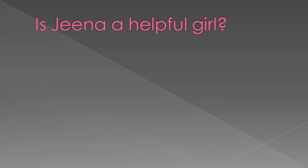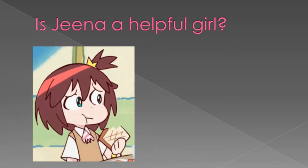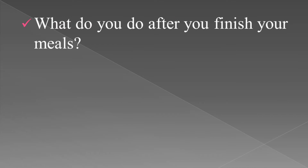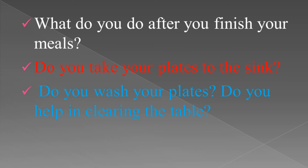Do you understand? Is Gina a helpful girl? Yes, Gina helped her mother. She prepared a sandwich for herself and she ate the sandwich. Finally, she washed her plate. What do you do after you finish your meals? Will you go to bed? Or do you take your plates to the sink? Will you help your parents in such a way? Do you wash your plates?